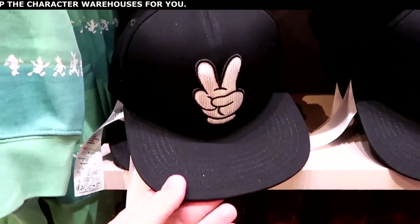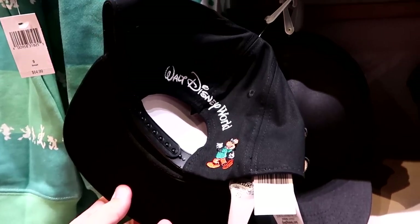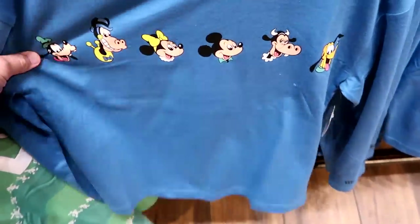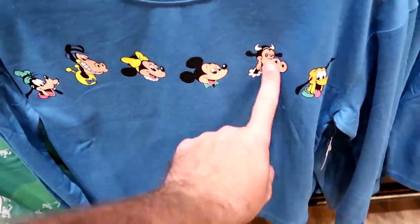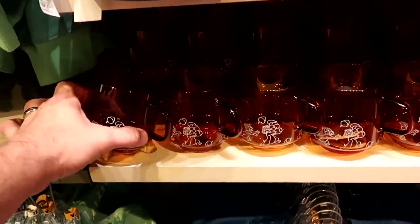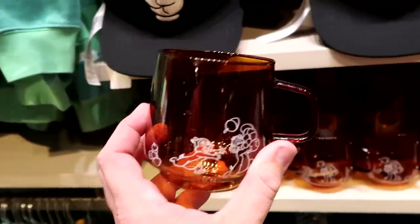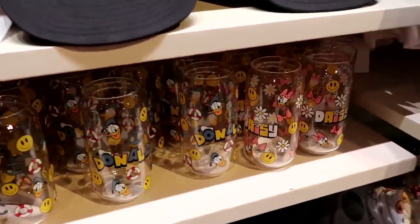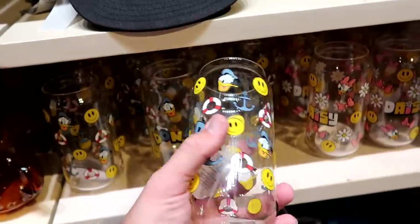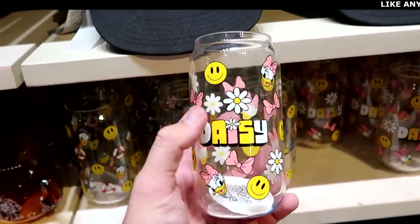They have peace sign baseball caps with the Mickey hands, Walt Disney World, and Mickey Mouse, all embroidered, for $29.99. There's a new long sleeve shirt featuring characters that don't always get a lot of love for $40. And they have a Chip and Dale cup with a bunch of nuts for $16.99, plus some cool glass drinkware: a Donald Duck glass with ship anchors for $14.99 and a matching Daisy Duck glass with her bow and flowers.